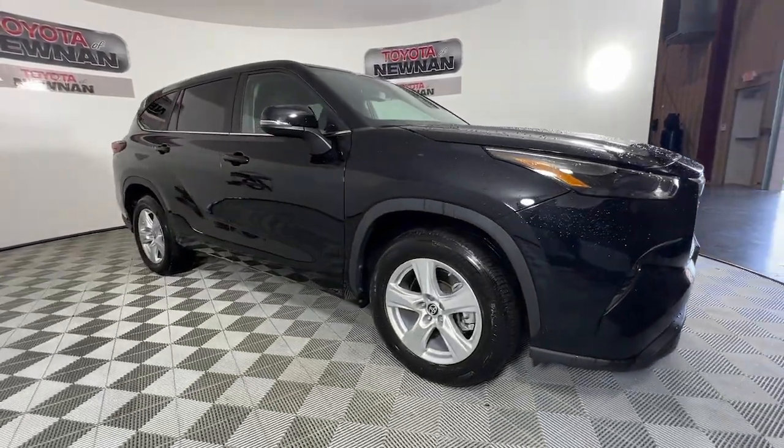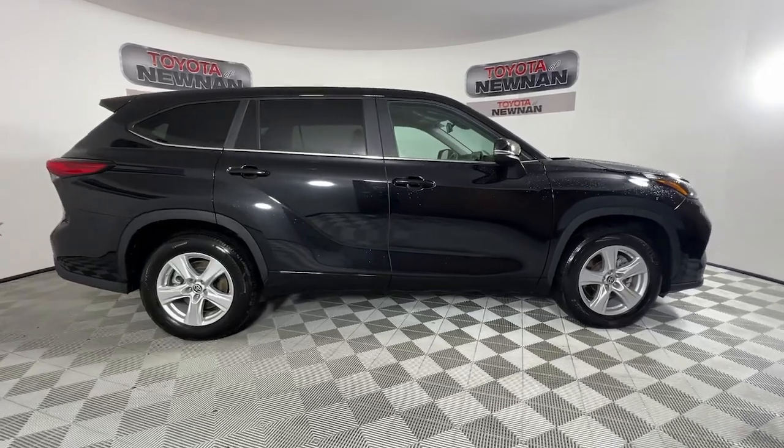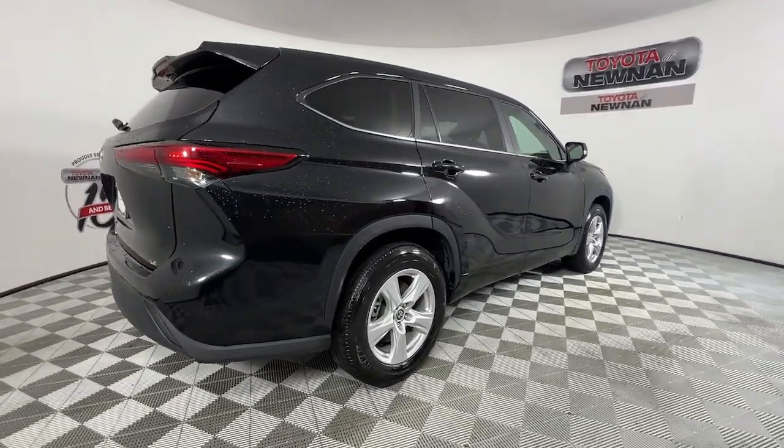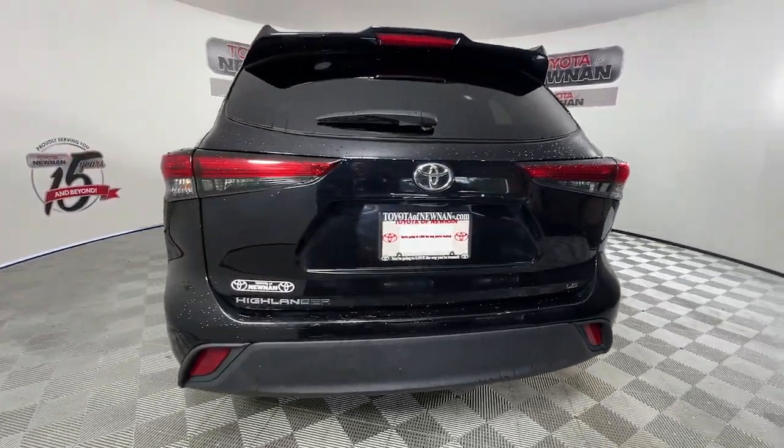Look no further than the 2023 Toyota Highlander. This vehicle is an outstanding buy with fewer than 60,000 miles on the odometer. From daily drives to epic road trips, this Highlander has you covered.